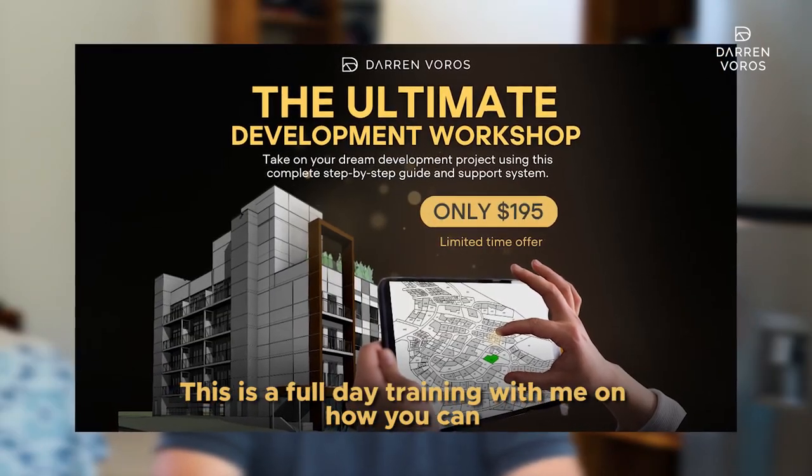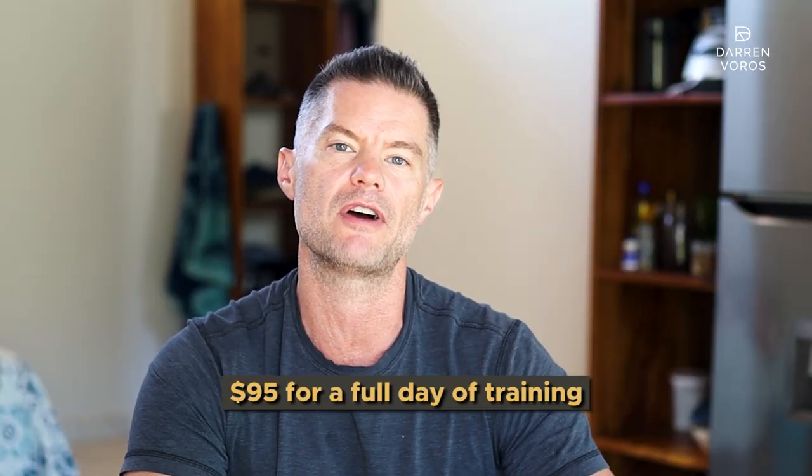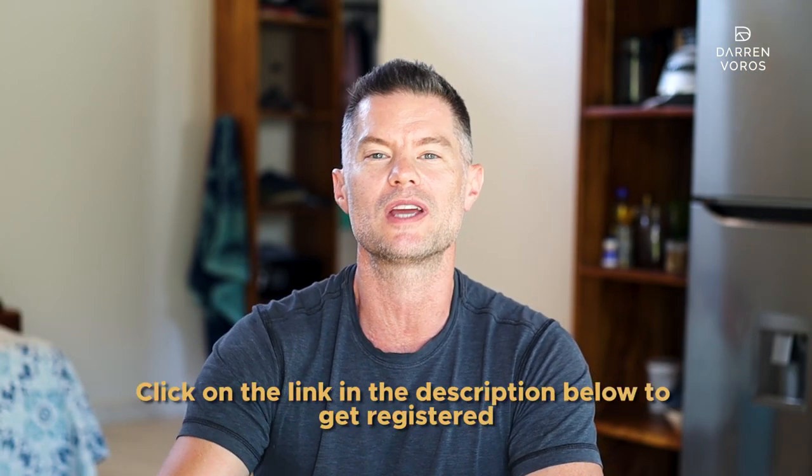Before we get to the final three clauses, I wanted to let you know about my new development workshop. This is a full day training with me on how you can take on your first or your next development deal. It's only $95 for a full day of training when you use the promo code YouTube100 for a limited time. Click on the link in the description below to get registered.